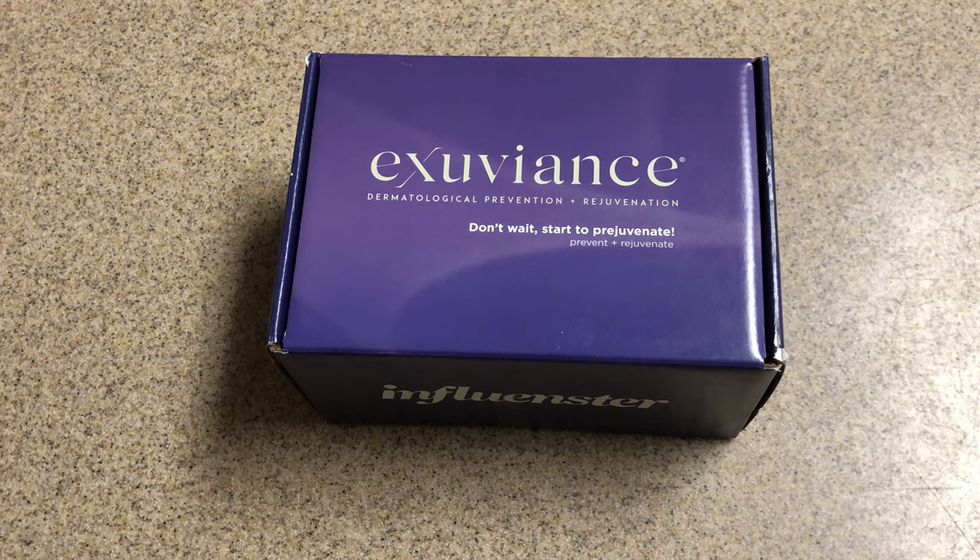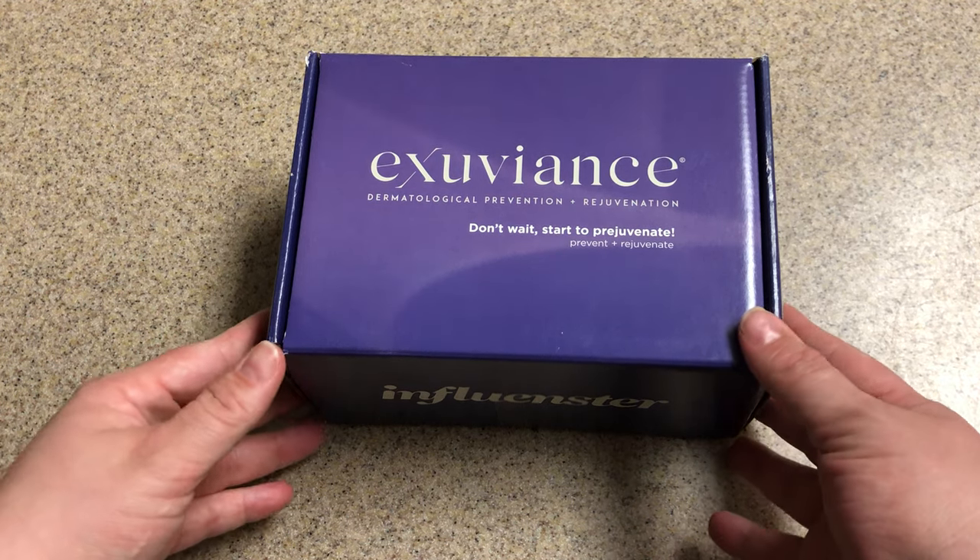Hi everyone, welcome back to my channel. We have another Vox Box to open. If you're new here, please go ahead and subscribe, hit that notification bell, and feel free to comment below.